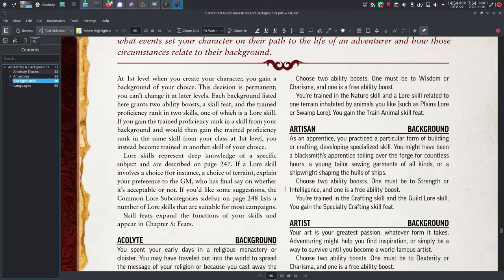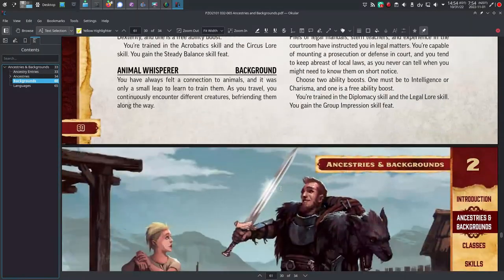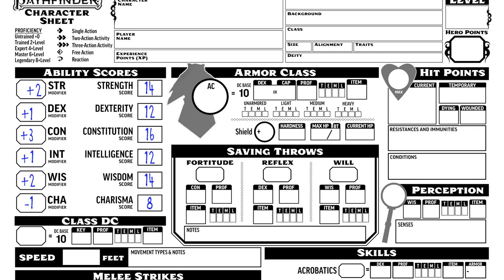Now in Pathfinder 2, ability scores all start at 10, and then they accumulate boosts and penalties according to the life choices you make for your character as you build your character. For this reason, Pathfinder 2 ability score benefits look really generous compared to 5e, but it's really not. It's just that you've only got 10 in everything as it is, so you need to get boosts to more than one thing.